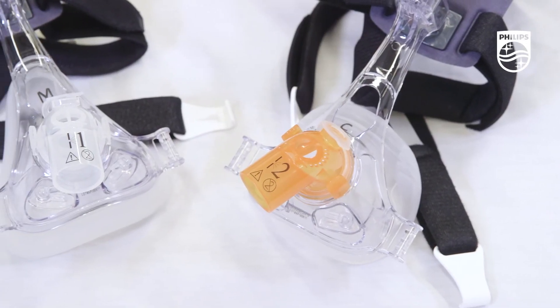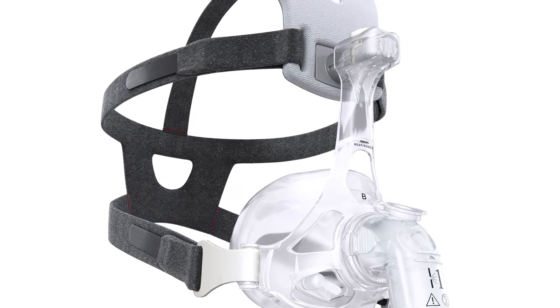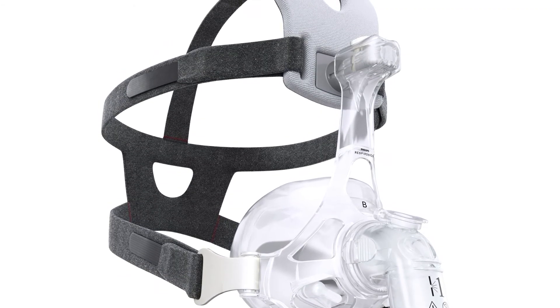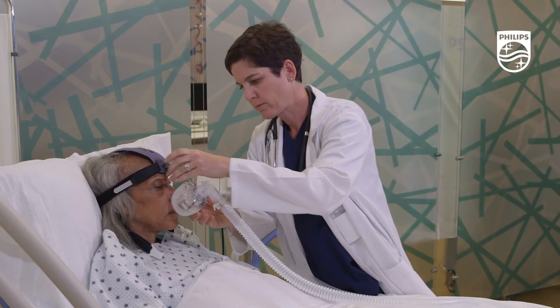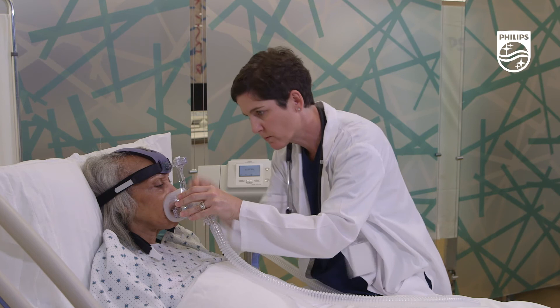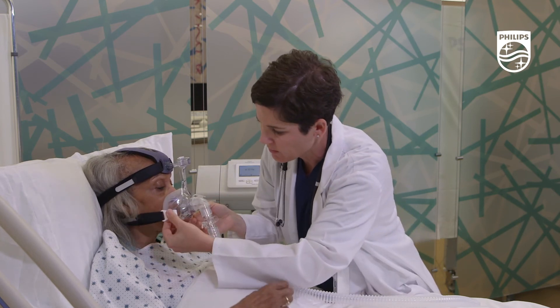Philips offers a wide range of hospital-grade patient interfaces, like the AF541, which offloads pressure points on the skin. Philips also helps support your mask selection and rotation strategies with resources like the Saving Face program to help you choose the right solution for your patients.